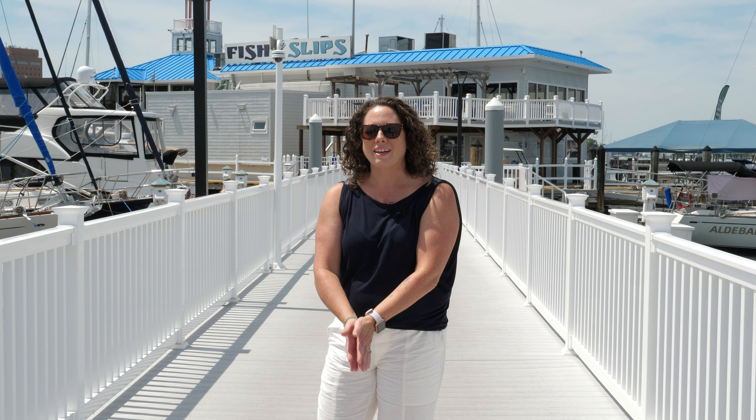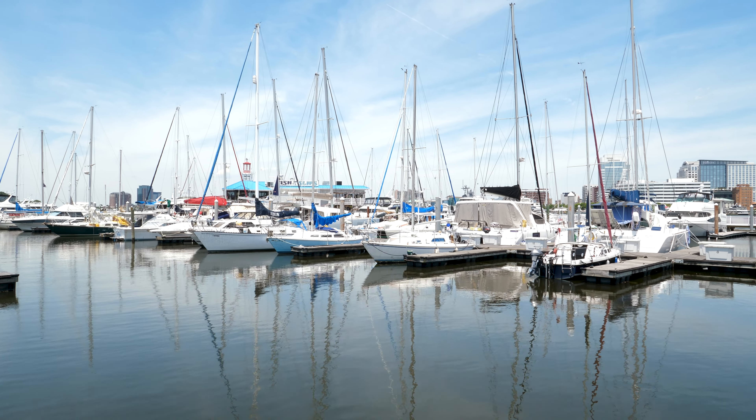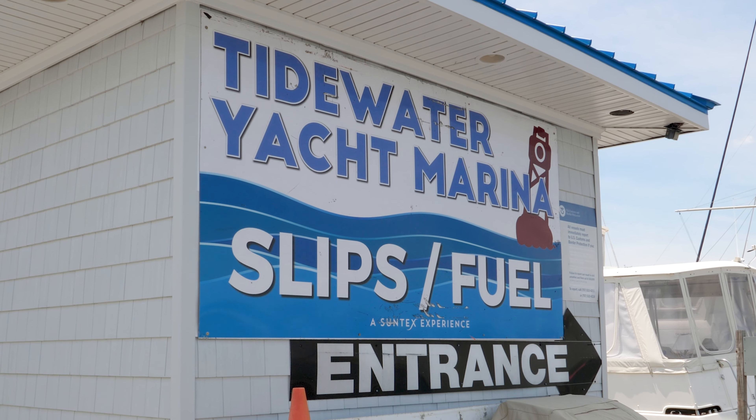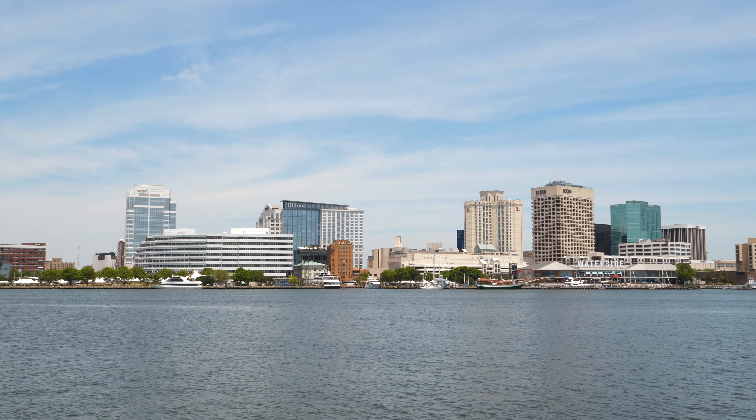I'm Tara Davis with Chesapeake Bay Magazine, and we are here in Portsmouth, Virginia at Tidewater Yacht Marina. It's a great place with a great view of Norfolk over there. We're gonna go check it out.